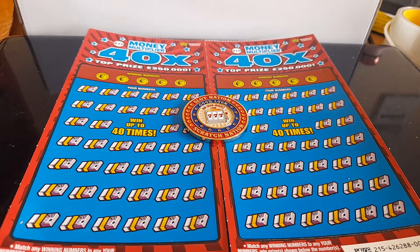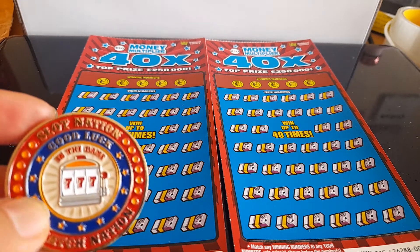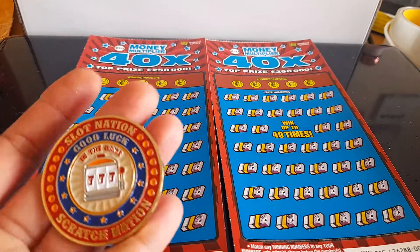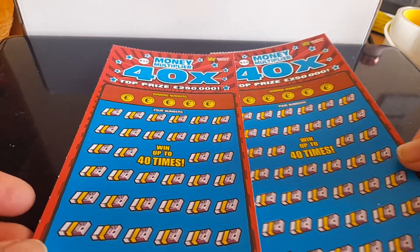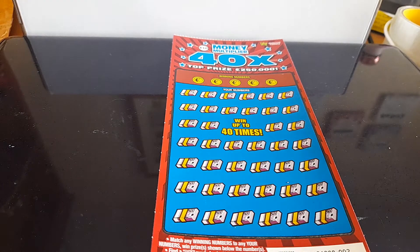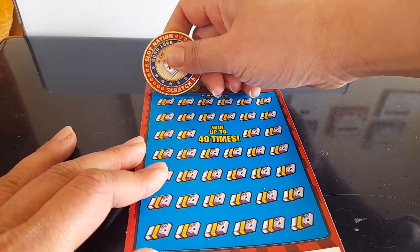Hi guys, hi everyone! Happy Wednesday — it's a sunny day but a bit nippy, though it's dry, which is the main thing. Hope you're keeping well. Today I'll be doing my scratching session — it's been a week and three days since I did it. I'll be using the coin sent by 'In the Game' Gary. He sent me four, and I sent Scott a scratch card with Scotty too. Thank you so much, Gary! I'll be using it to scratch this 40x money multiplier. We have ticket 002 and 009, bought in a different shop at a different time of the week. Wish me luck — first we'll scratch the numbers.